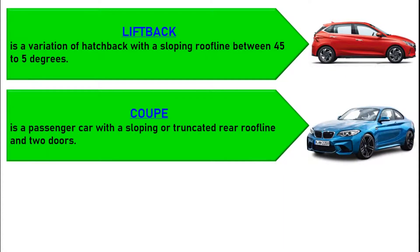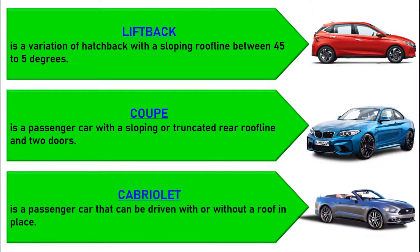A coupe is a passenger car with a sloping or truncated rear roofline and two doors. A convertible or cabriolet is a passenger car that can be driven with or without a roof in place.